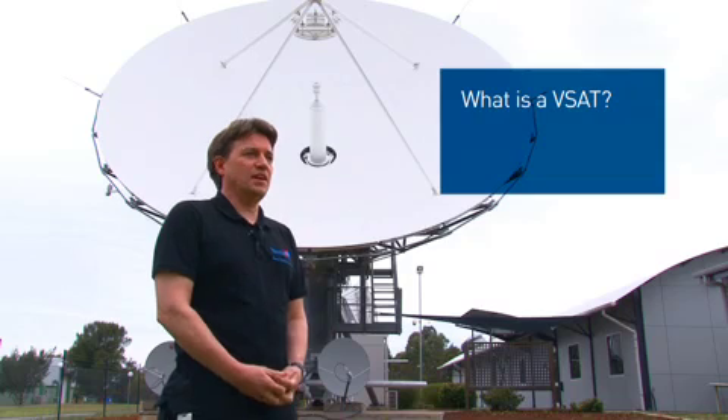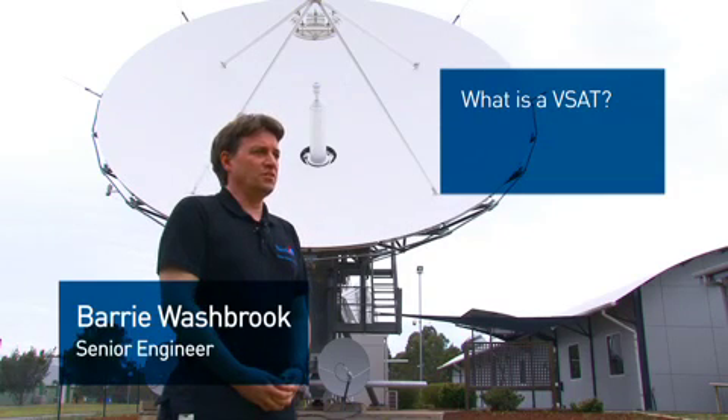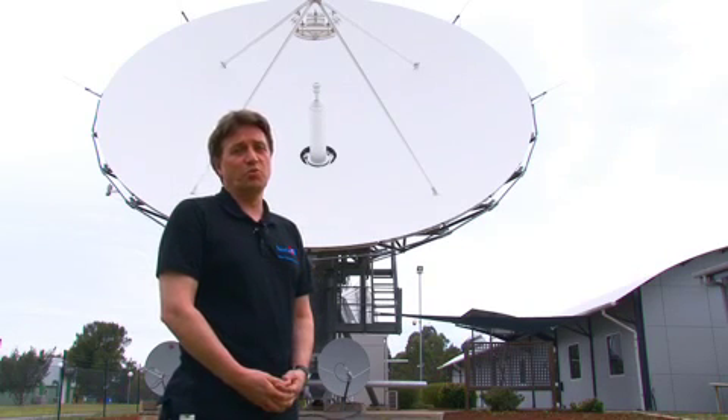A VSAT is a very small aperture terminal. It is usually a small satellite antenna ranging in size from around 80 centimetres up to 1.2 metres, used in remote locations.